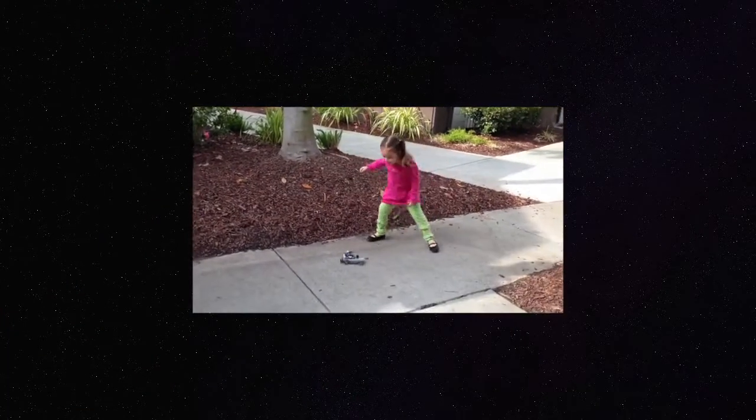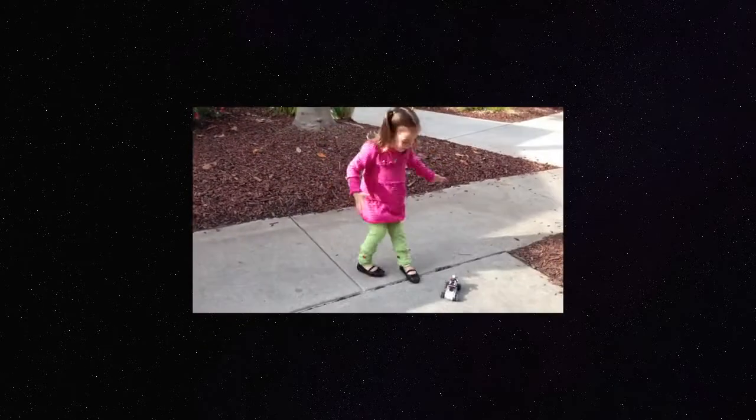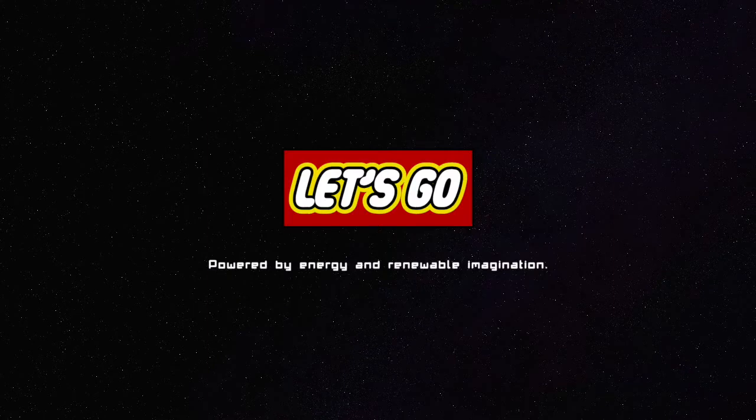I can help her out, sir. You can't go that way, mister. You can't go that way. Where is he going? He's here.